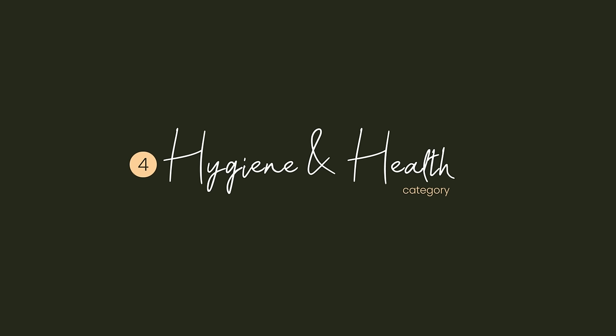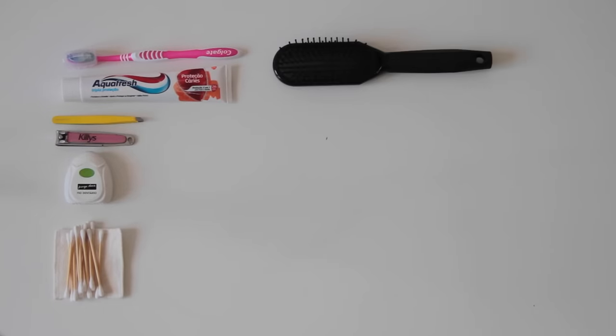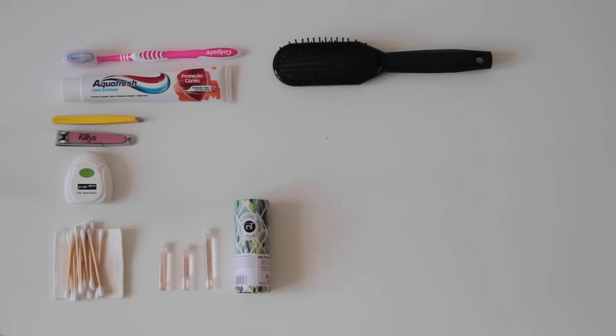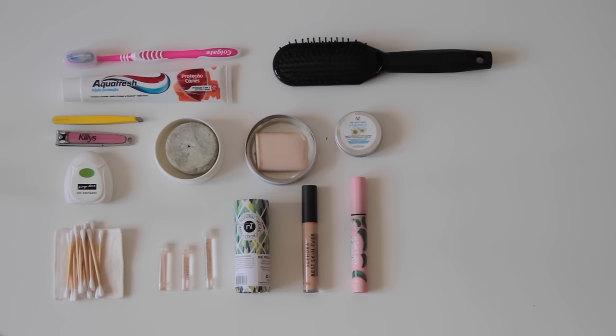For hygiene and health, I am bringing a toothbrush, toothpaste, cotton swabs, floss, a nail file, a hair brush, and perfume in small containers. I figured out that one small container is good for about one week, so since I'm going for three weeks I'll fill up three small containers. I am also packing bar deodorant, solid shampoo, and a soap bar for the body.